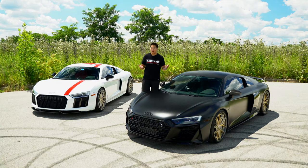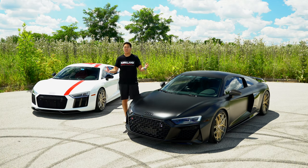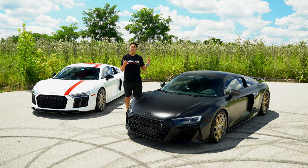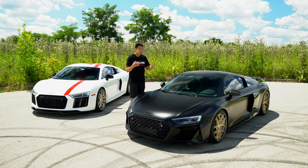Car enthusiasts typically like horsepower, more power, faster cars, better 0 to 60 time, quarter miles, 60 to 130, faster lap times. And in the scheme of things, the Audi R8 V10 is quite a fast car — 5.2 liter V10, all wheel drive, 600 horsepower.